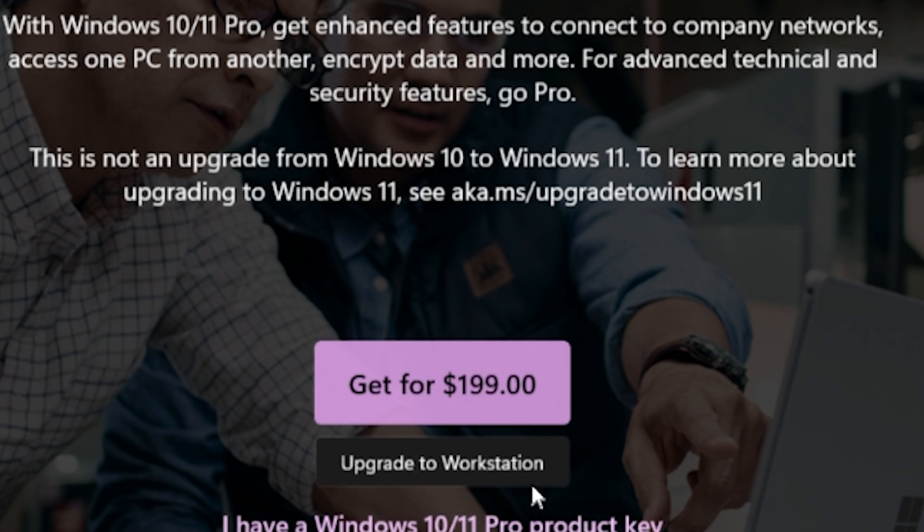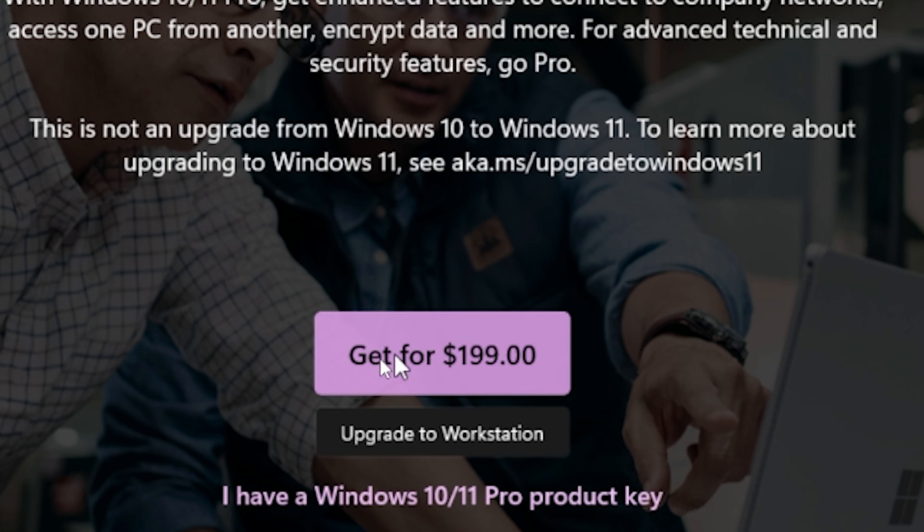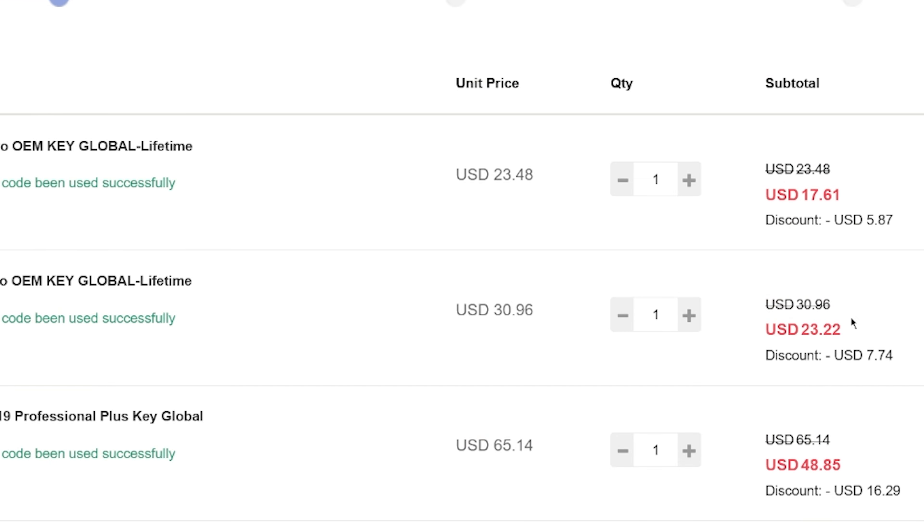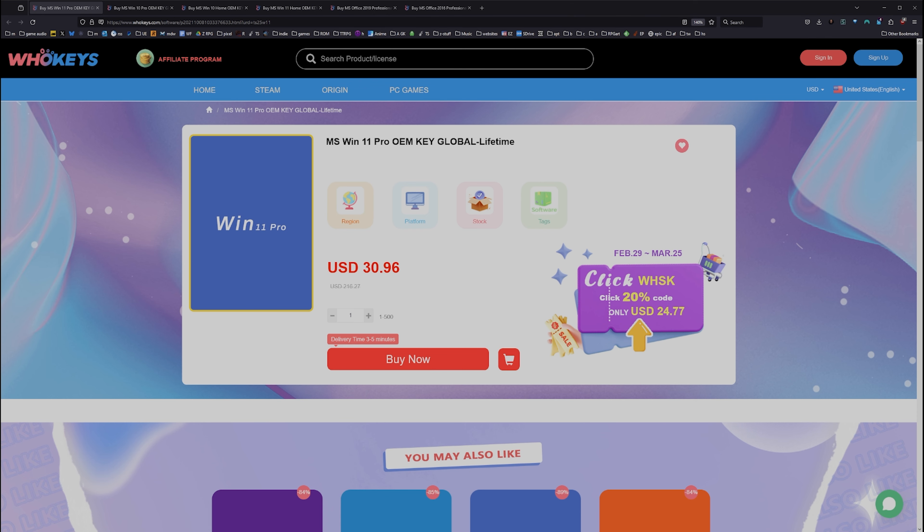We have two things to look at here. We have a 2TB PCI Express 4 NVMe M.2 SSD, and we also have a 1TB PCI Express 3 M.2 NVMe SSD.